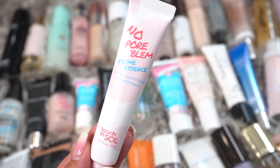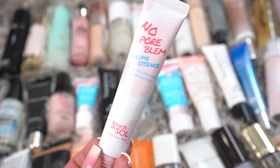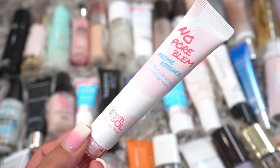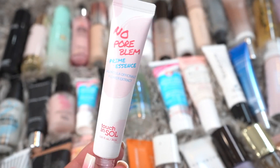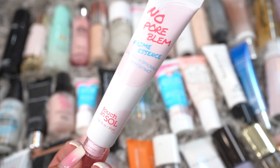This is the Touch and Soul No Poreblum — like 'problem' but 'poreblum.' I actually just got this recently, I think maybe in an Ipsy or a BoxyCharm. Since I just got it and did use it over the past two weeks when I went to the beach, I'm going to keep this to keep using it.